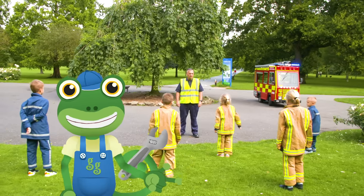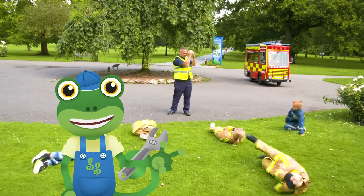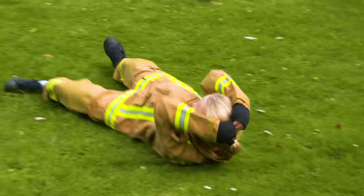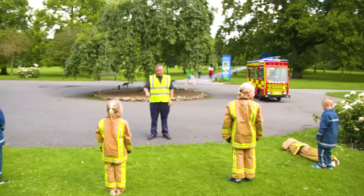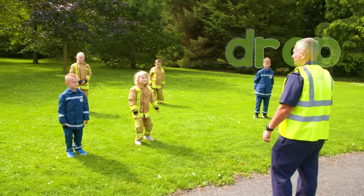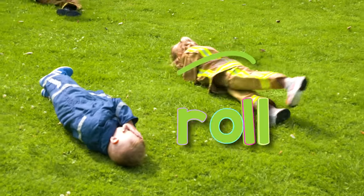After the ride, Kane teaches the mini firefighters some important fire safety lessons. This one's called Stop, Drop and Roll! Fire is very dangerous and if there's ever any fire on your clothes, you should stop, drop to the floor, cover your face and roll around!